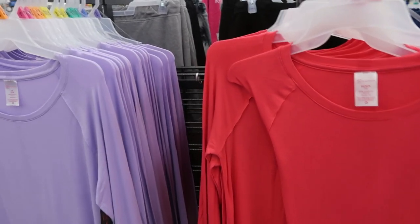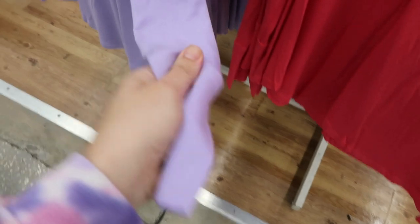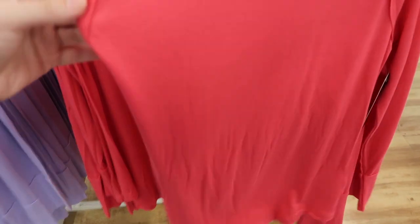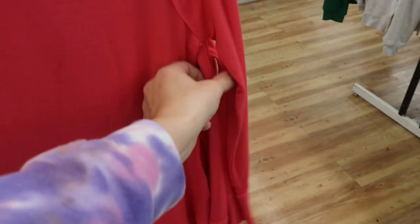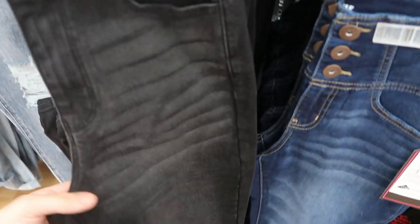No Boundaries also has these long sleeve cotton tops. They have a nice wrist length — I love when they're long like that. But they're just kind of ribbed, they're really stretchy. There's this pretty purple and then pink. And these are $7.98.